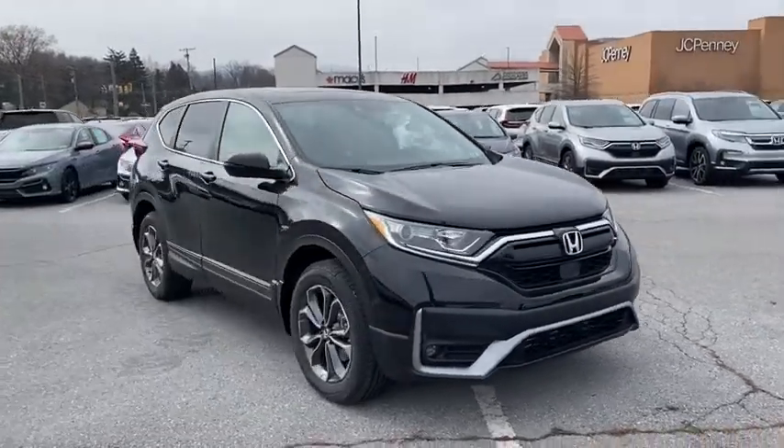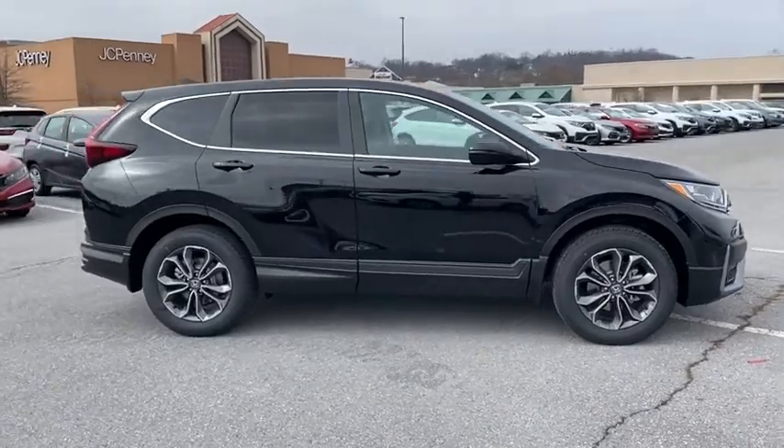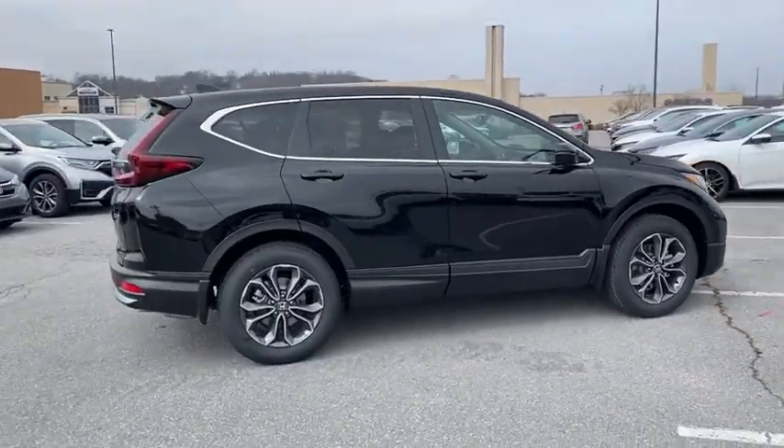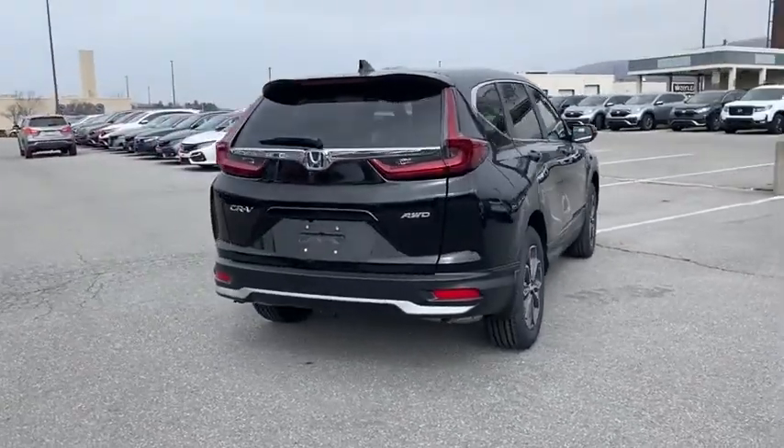We are pleased to show you the 2021 Honda CRV — a top recommended vehicle because of its car-like driving manners, good value, cool technology, and comfy interior.